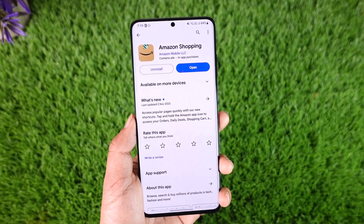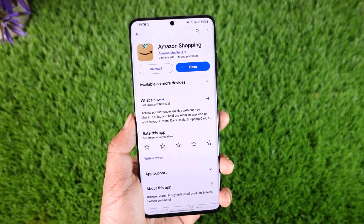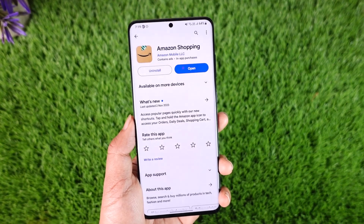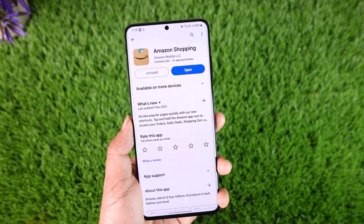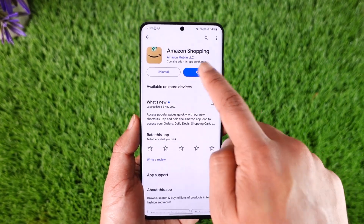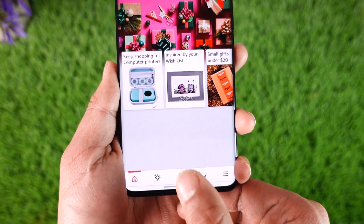All it's saying is that Amazon wants you to check your payment method to check if they're added correctly. If you have added a card, try to remove the card and re-add it again, check if you have enough balance in the card, and check if your card or your payment details are working just fine.